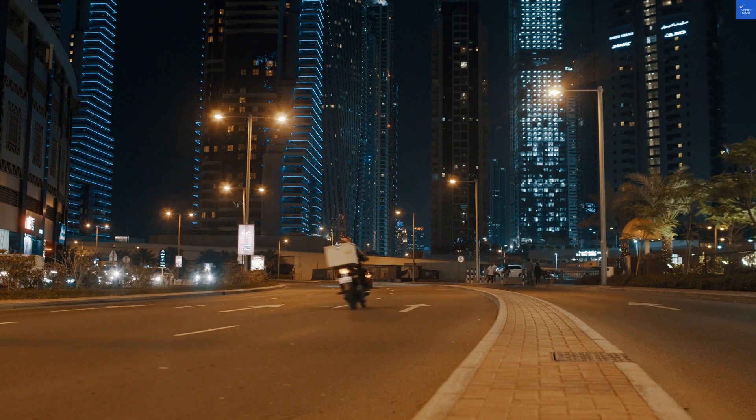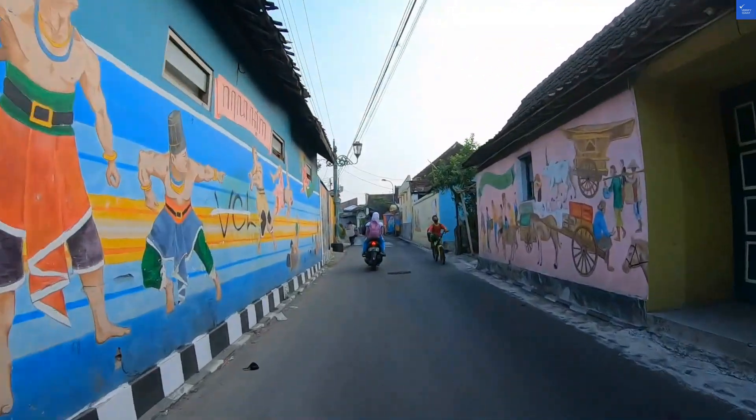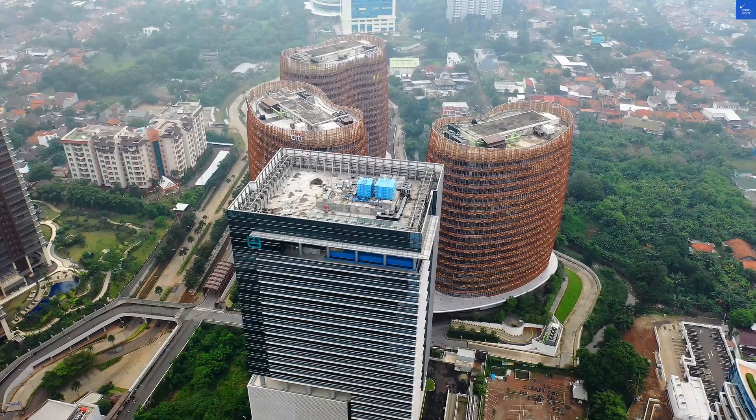Welcome back to Verify Giant, your go-to source for helping you shop online safely. Today, we're diving into the colorful world of Hotel Batik Yogyakarta in Indonesia, where traditional charm meets modern expectations, or at least attempts to.